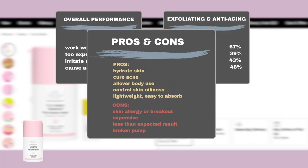In addition to its exfoliating capabilities, Sephora users appreciate that the product is able to hydrate skin. Some noticed that using the product helped with acne. Others find the product can be used effectively all over the body, and some users found it controlled skin oiliness. Users also like its lightweight, easy-to-absorb texture. However, the biggest complaint is that it may cause allergic reactions or breakouts. Some users also feel the product is too expensive, a small number did not find it worked as expected, and others complained about a broken pump.